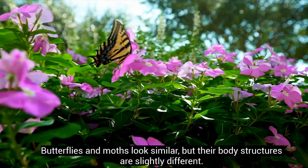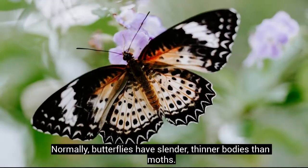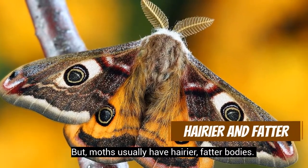Butterflies and moths look similar, but their body structures are slightly different. Normally, butterflies have slender, thinner bodies than moths, but moths usually have hairier, fatter bodies.